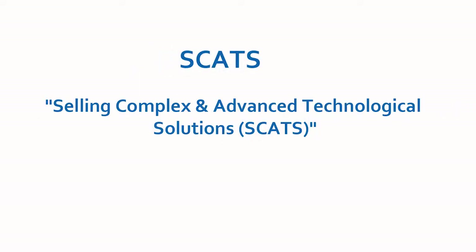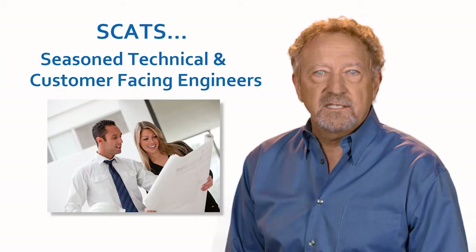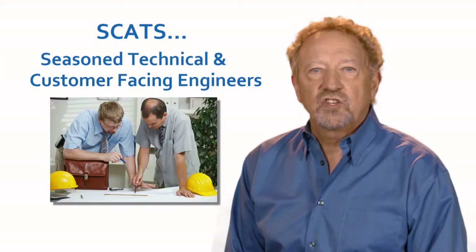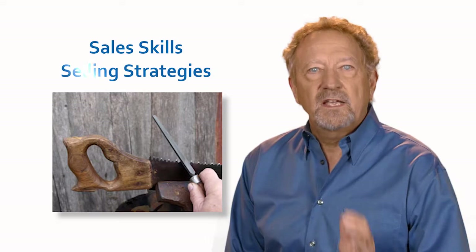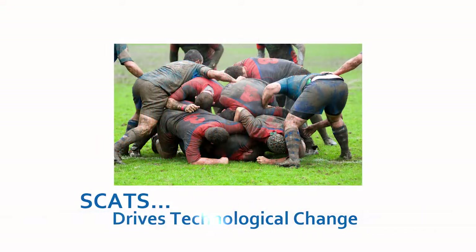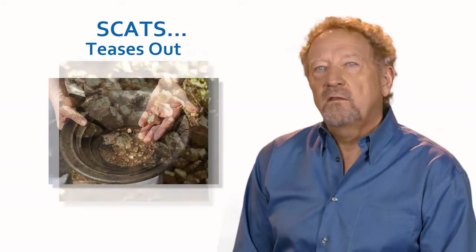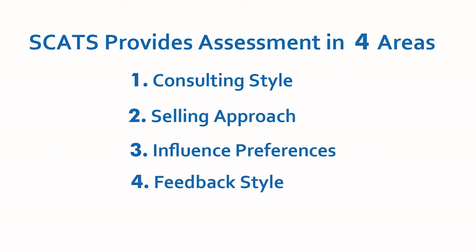Selling Complex and Advanced Technical Solutions — SCATS — is for seasoned technical and customer-facing engineers who are interested in sharpening their saw in sales skills and selling strategies. The course is designed to enhance customer collaboration and to drive adoption of technological change. SCATS cuts through three generations of selling approaches and teases out the most valuable gold nuggets. It provides assessment in four areas that we know are associated with success in selling.